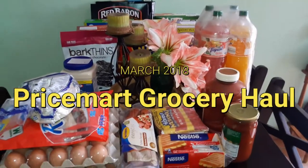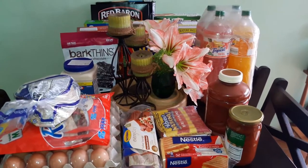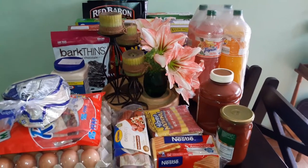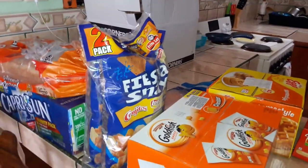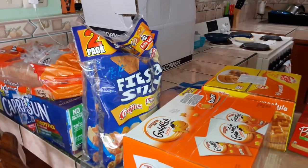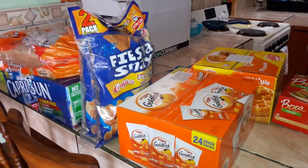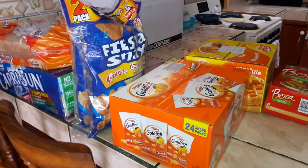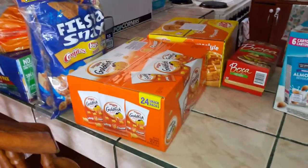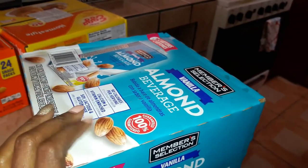$300 later, this is everything I bought at Pricemart for our monthly groceries for March. We have this stuff over here, this stuff over here, and then in that box I have some other groceries from Auto Mercado. And I'm also going to stop at another supermarket — Walmart — to pick up a couple items, and I'll add that on to this grocery haul. All right, let me start over here. Got a box of the vanilla almond beverage.